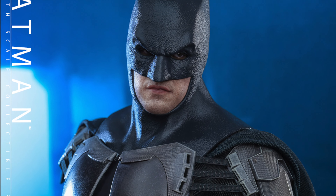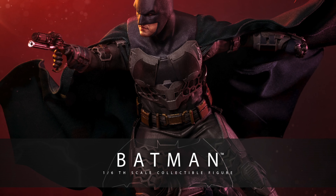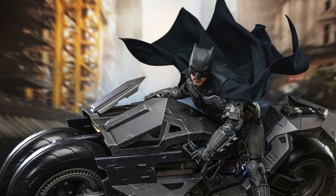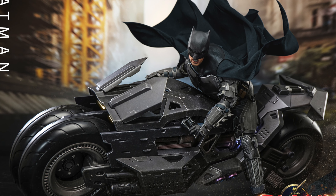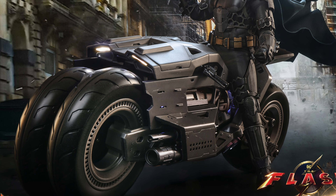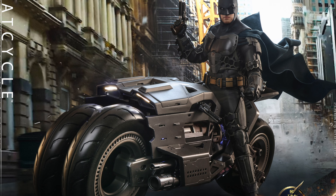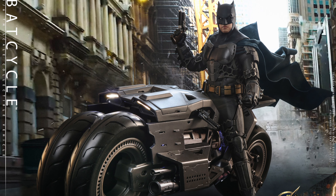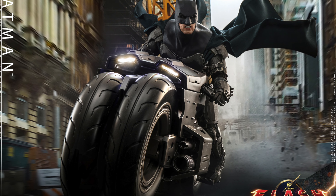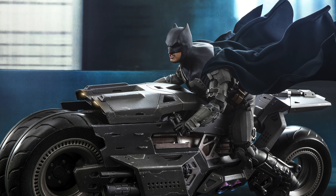I'm so hyped for this. I think this is going to look fantastic in anyone's collection, especially if you have all the other Batmans to go with this. Look how cool he looks on the bike — I think I want to pose this guy on his bike because the majority of the movie, the scenes that he's in, he's on his bike. But it looks great. Are we going to get the Flash figures to go with this? Are they going to make any Flash figures? I don't know. If they do make a Supergirl, I'm definitely going to be picking up a Supergirl as well.